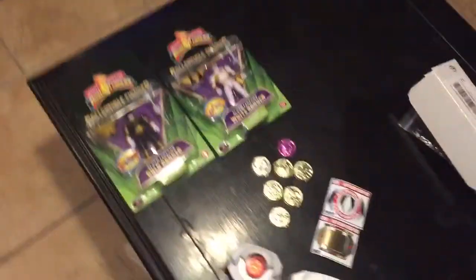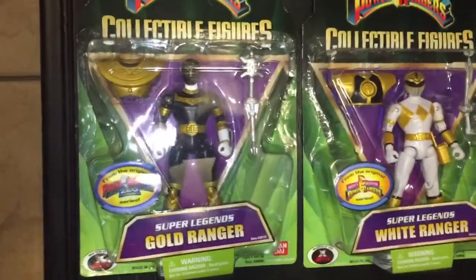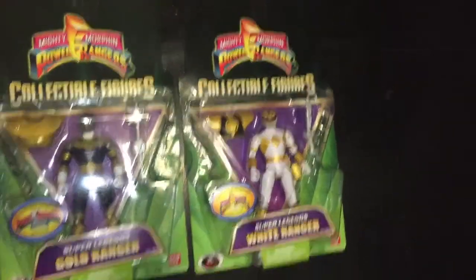That's pretty much all I have down here. And I'm gonna show you guys what I have extra — this is more super legends, and I got an extra white, so if anyone wants to make me an offer on that, I'm willing — offers, trades, whatever.